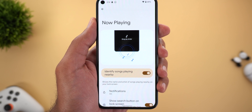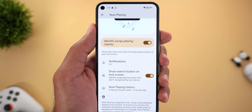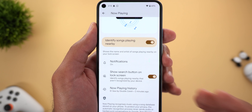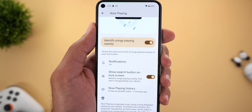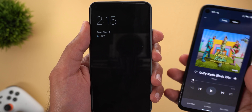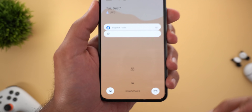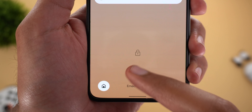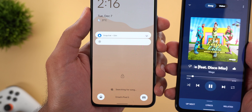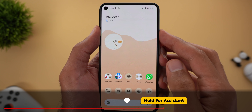One more feature under Now Playing is called 'Show Search Button on Lock Screen.' This allows you to search for a song online if the phone couldn't identify it automatically. It was previously only available on Pixel 6 models, but Google has now pushed it to older models starting from the Pixel 4 and later. Here's a quick example: I play a song next to my phone while it's locked, wait a few seconds, and a search button appears — tapping it starts searching online and the song name appears shortly after.